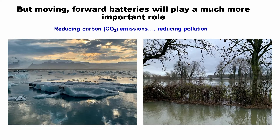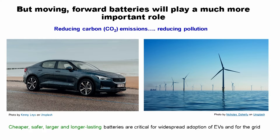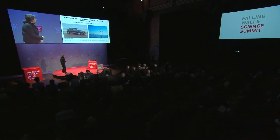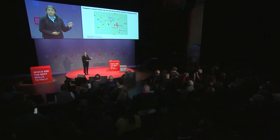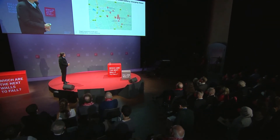So why do batteries play a role? Their first role that we're all familiar with is in the electrification of transport. To use more renewables, though, comes with a problem of intermittency — the sun doesn't always shine, the wind doesn't always blow. We need to balance demand with usage, and so we need cheaper, safer, larger, and longer lasting batteries for widespread adoption of electric vehicles and in the grid.